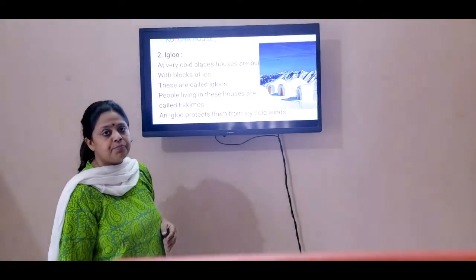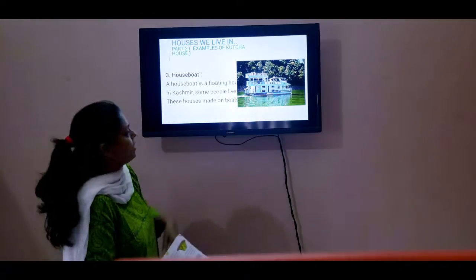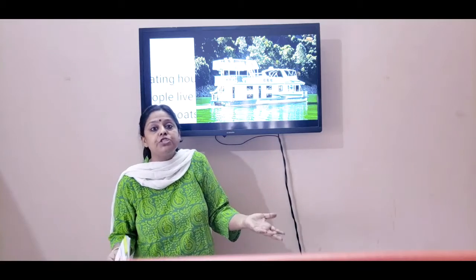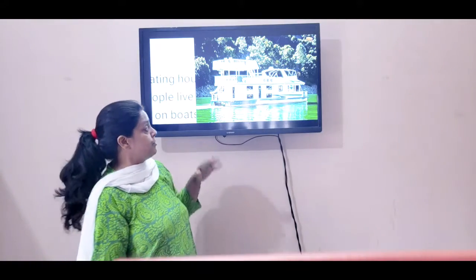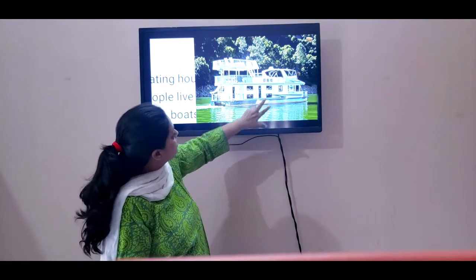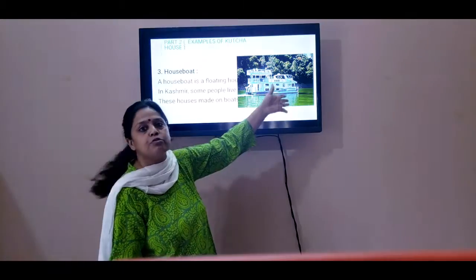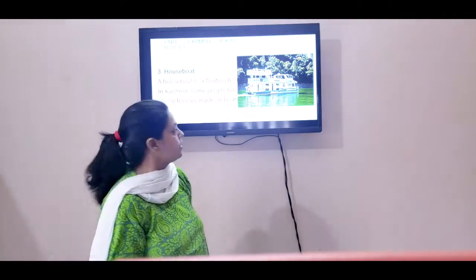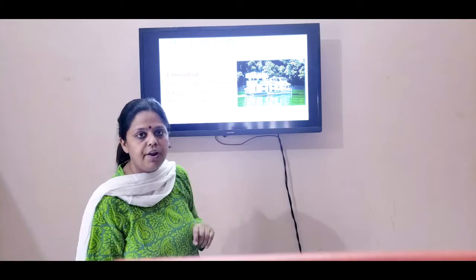Let's move on to the next kind of house: the houseboat. As the name itself suggests, it is a house which is built on a boat. Can you see that picture? This house is on a boat and there's water all around — it's usually in a lake. In places like Kashmir and Kerala, such houses are there. People live in these houseboats, or they just go for a trip to these houseboats. These are the floating houses, children — they float in the water.